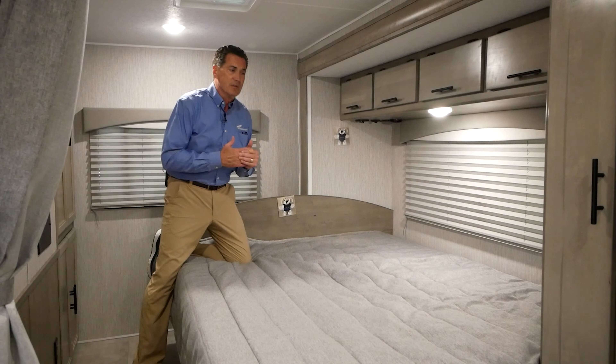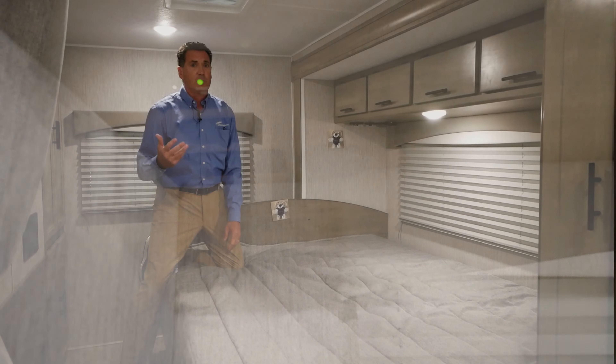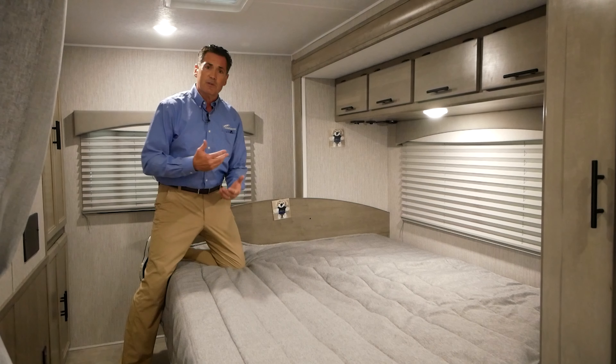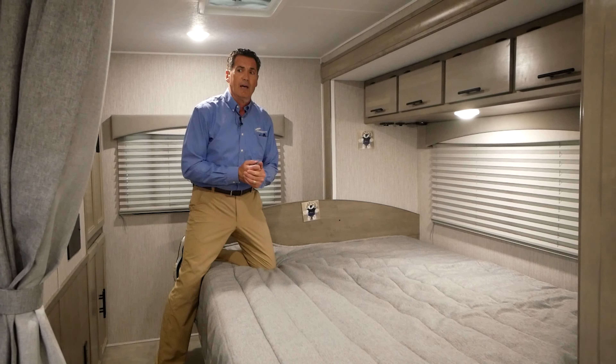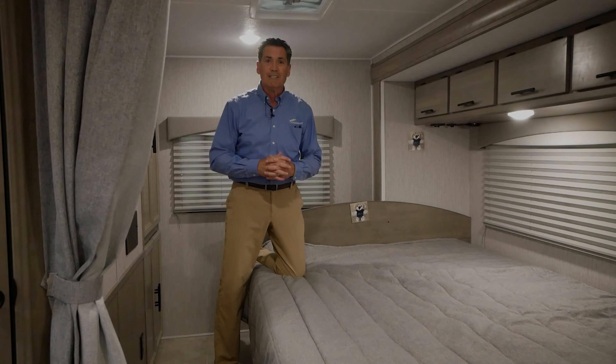Also, staying with the same thing — we're talking about electronics. Right underneath, you're going to have two USBs and a 12-volt plug-in, so if you're with your Kindle or your phone, you'll be able to do that. Folks, if you want to learn more about our standard features, check us out at our website, CoachmanRV.com.